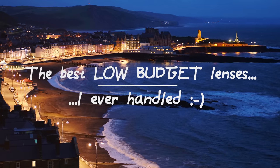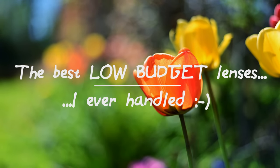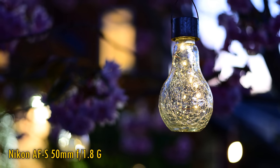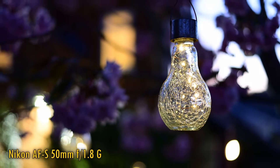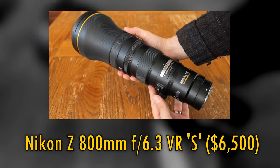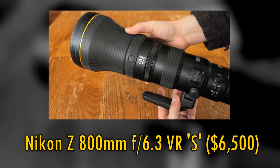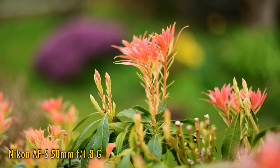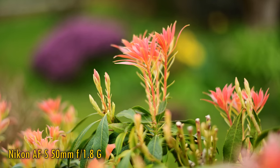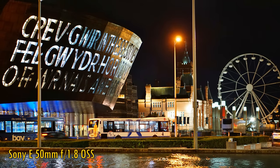Howdy again everyone, and let's get straight into this one. After testing over 550 different camera lenses across all kinds of different camera systems, here are the 10 best low-budget lenses I ever came across, or at least my favourites. I'm sure other people will have their own opinions. These aren't just lenses that happen to offer good value for money — this is a video for normal people who need to watch their pennies closely, so I'm counting lenses that are cheap but also fantastically good and practically useful.